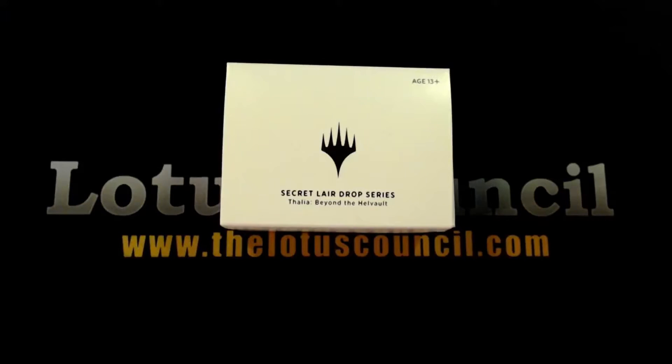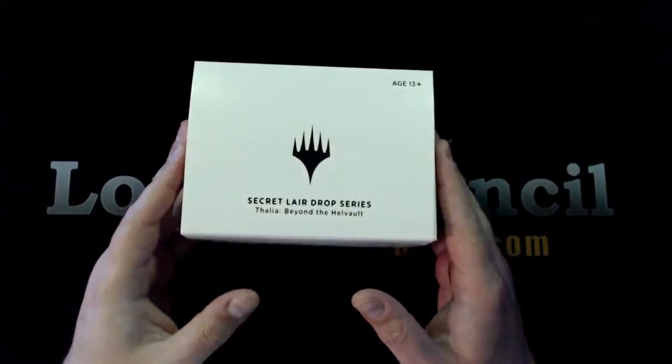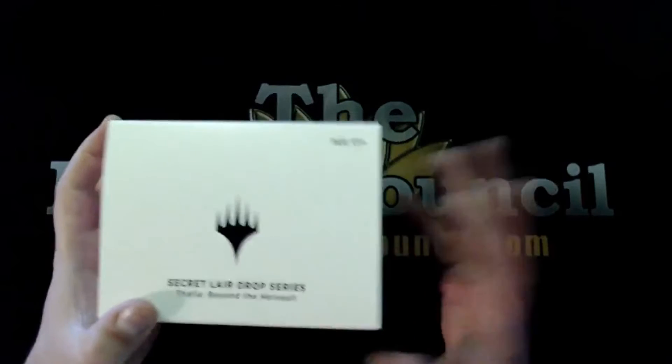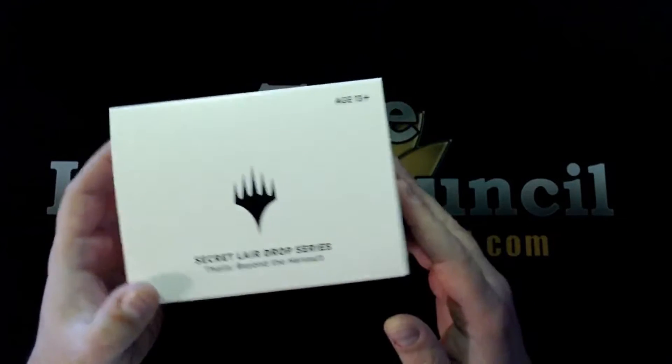Hello, this is David with another episode from the Lotus Council. Today I'm going to be opening up this Secret Lair drop series — Thalia Beyond the Hell Vault. It was one that happened a while back, and unfortunately due to COVID I just recently got mine, so we're going to open it up and show you what's inside.